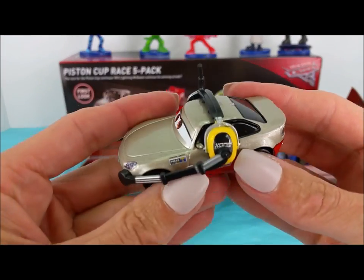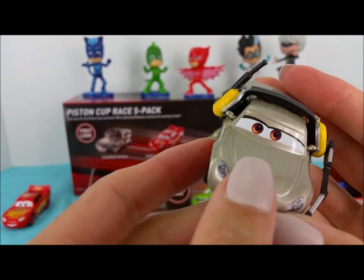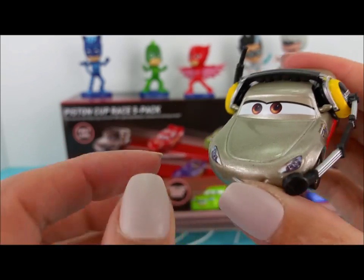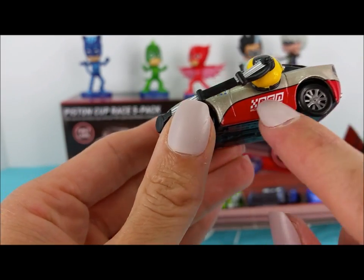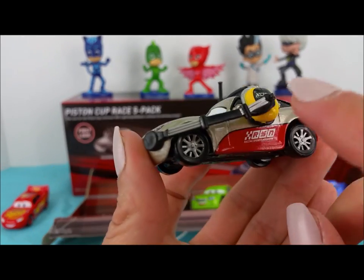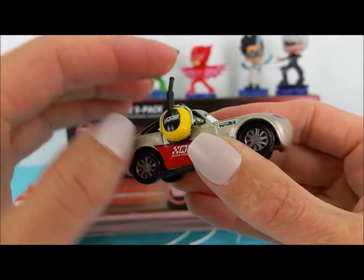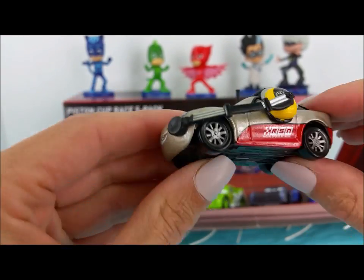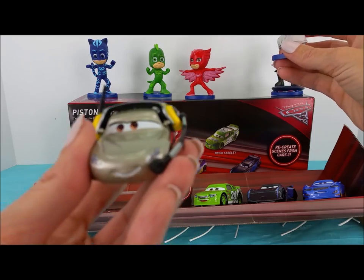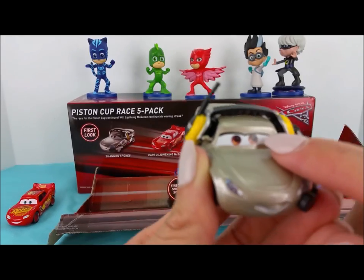The next car we have up is Shannon Spokes. This car is a nice light grayish champagne color and has red on the bottom. It also has a headset with a microphone and an antenna so they can speak and hear what's going on on the race track. Shannon Spokes matches Romeo's jacket. This one also has brown eyes.